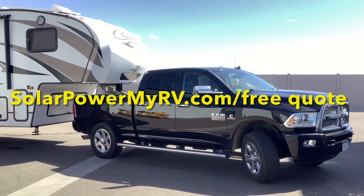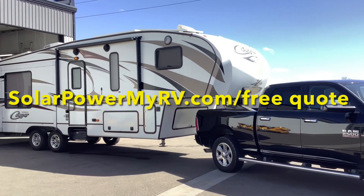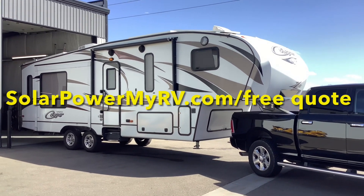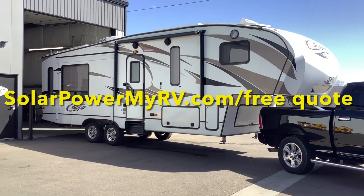So there you have it. This was a quick tour of a typical full-time living RV solar system. This system is designed to last a decade or more — it's maintenance free and will give you the convenience and comfort of being able to use your appliances whether you're off-grid or traveling the country full-time.